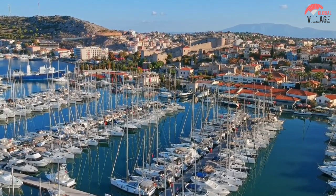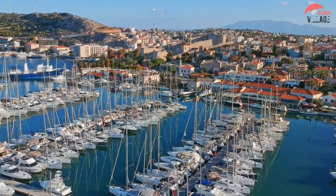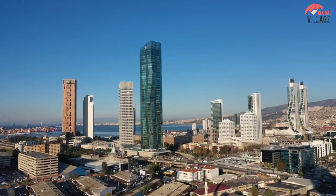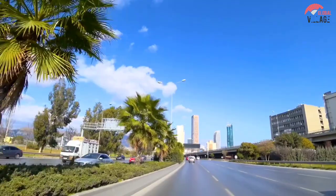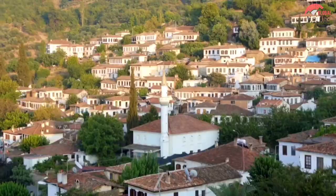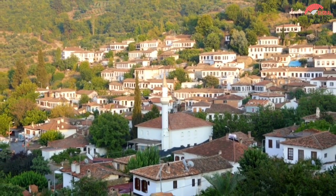Izmir, a relaxed city on Turkey's west coast, contrasts Istanbul in many ways. In Izmir, you'll mix with people whose origins in the region date back to ancient times, whereas Istanbul is bustling with imported accents, faces, and tourists from all over the world.